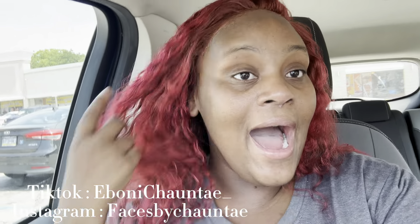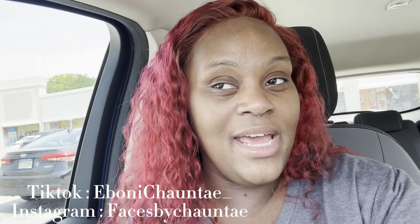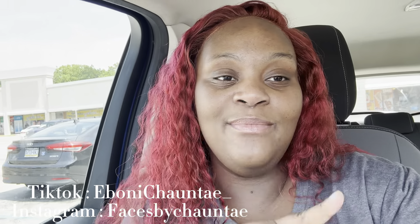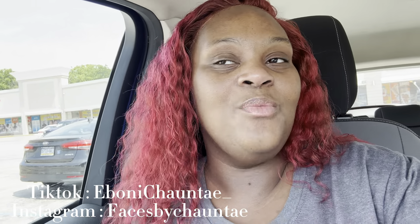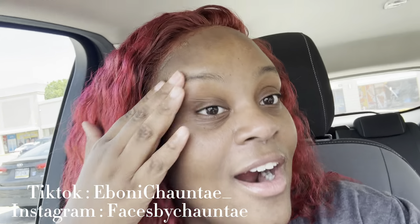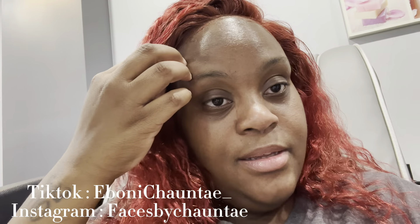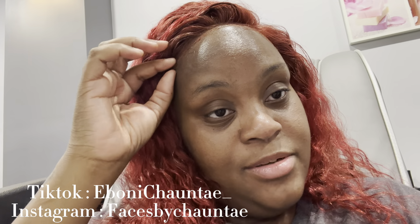I definitely need to get my eyebrows done and my feet, so I think that's where I'm going next. And then we'll go to Big Lots, but if I don't find what I want at Big Lots it's not a big deal — I just really need a computer desk, but we'll take it step by step. Let's go get our feet and eyebrows done because girl, I'm wolfing. I got the nails on, getting my eyebrows done.